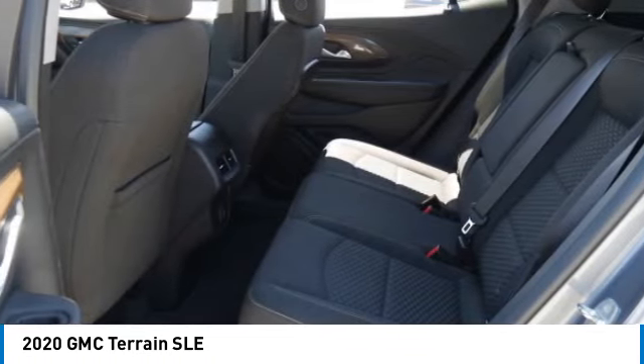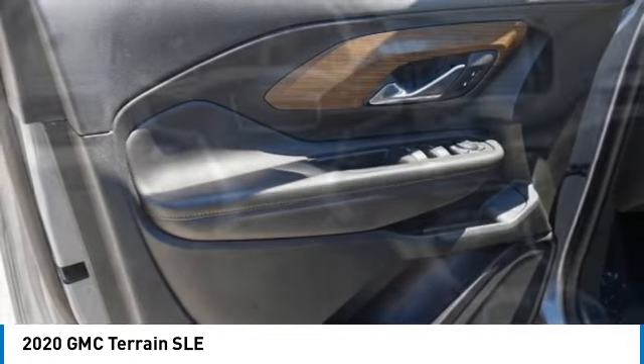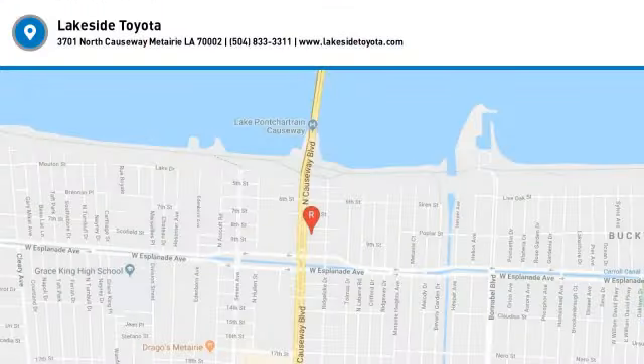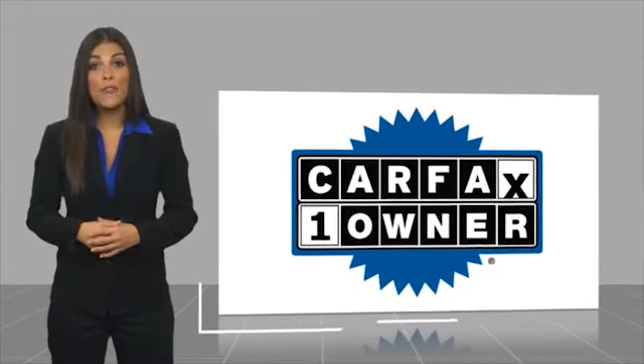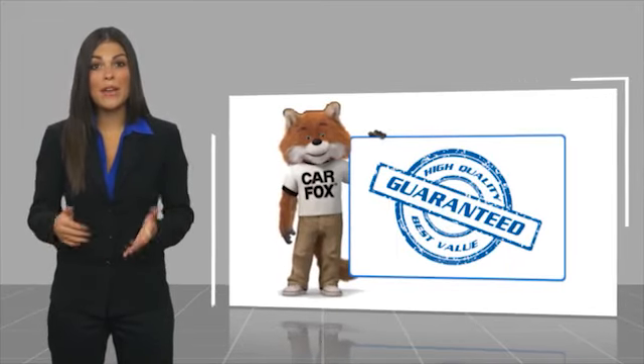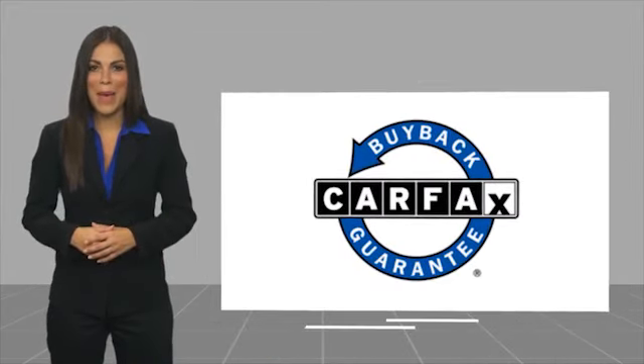If you like it online, you'll love it in your driveway — take it for a spin today. This is a one-owner vehicle with a Carfax vehicle history report. Be sure to find a complimentary copy of this report online or contact the dealership. This vehicle qualifies for the Carfax buyback guarantee.